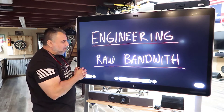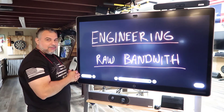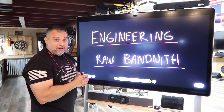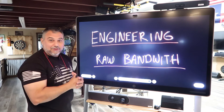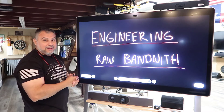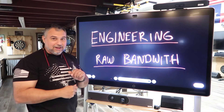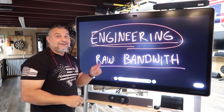We know that T-Mobile, right now today, has more bandwidth. We also know that we have better RF engineering — hence all the root metrics, things that we've won for years. So who's going to win? Spoiler alert: it's this one.